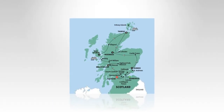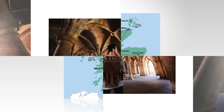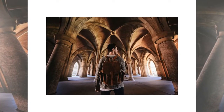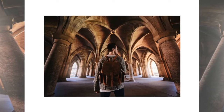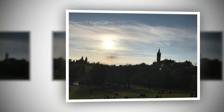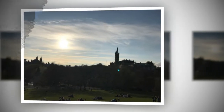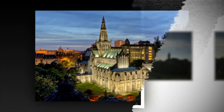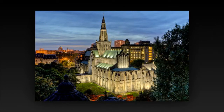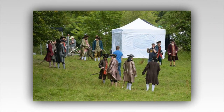Glasgow's Outlander filming locations have been revealed on a new tourist trail map. A new map detailing Outlander filming locations has been published, revealing places in Glasgow where the hit TV show was shot. The Guide, produced by VisitScotland, lists a total of 36 different places throughout the country where Outlander has been filmed, including a grand total of five in Glasgow. And here they are.